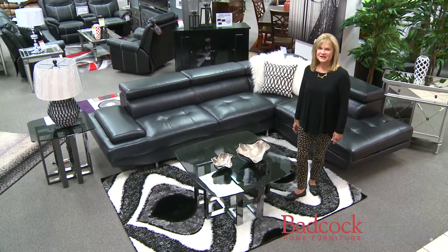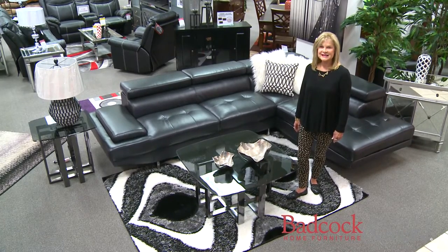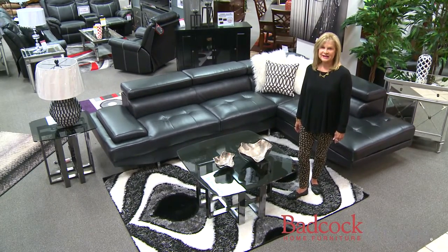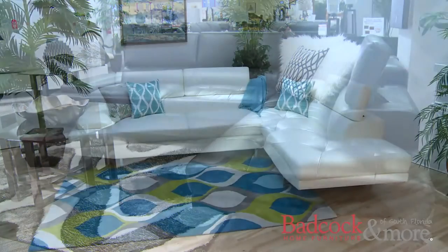Hello, I'm Sharon with Badcock Home Furniture & More of South Florida. Today I am featuring the ultra-modern Bel Air collection. It comes in two colors: charcoal and white.